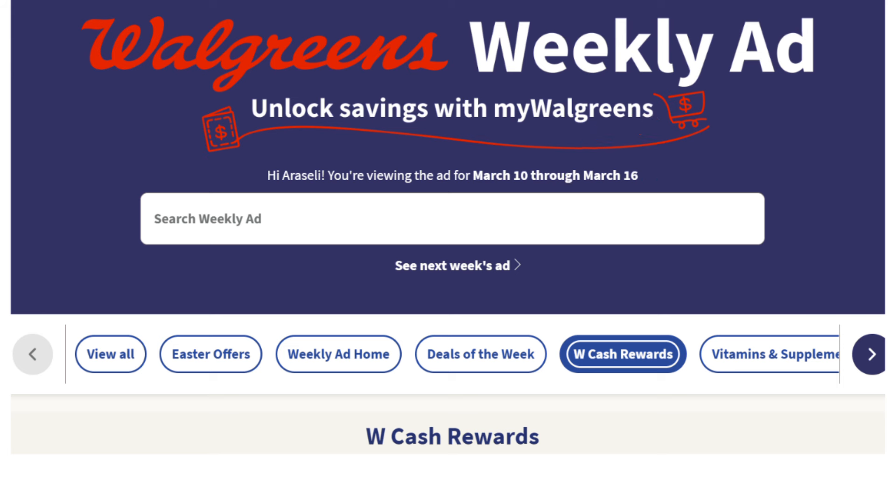Later in the video, I will be sharing a couple of online spend scenarios. I have noticed lately more and more individuals are choosing the option to shop online instead of in-store. Not only can you save money when shopping online, but it also saves you time out of your busy schedule. This is one of my top reasons why I enjoy couponing at Walgreens.